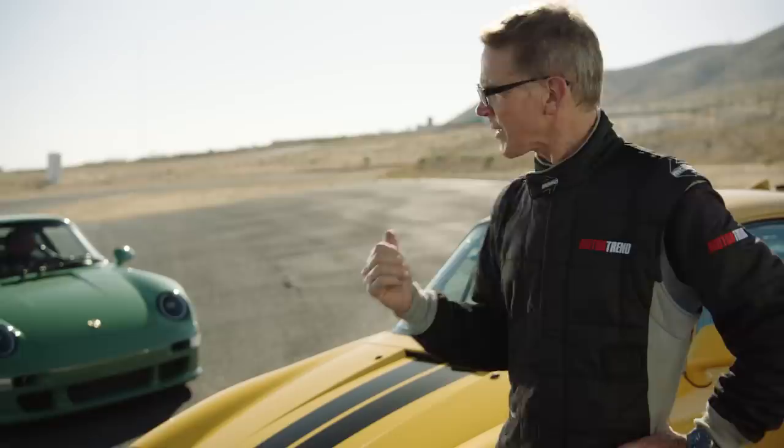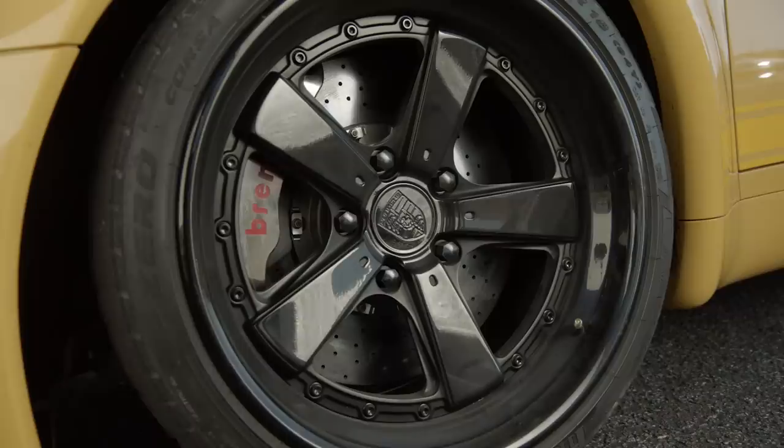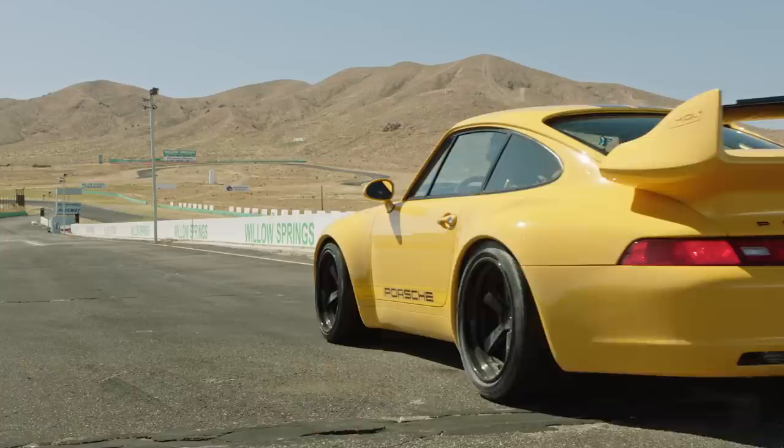Yesterday, I had the pleasure of touring the production facility where they make the 993 remastered by Gunther Works. They're taking the best of the air-cooled Porsche 911s from the 90s, stirring in 30 years of progress to combine the retro driving experience and purity of that with modern performance. Today, we're at Willow Springs Raceway to see how they run.